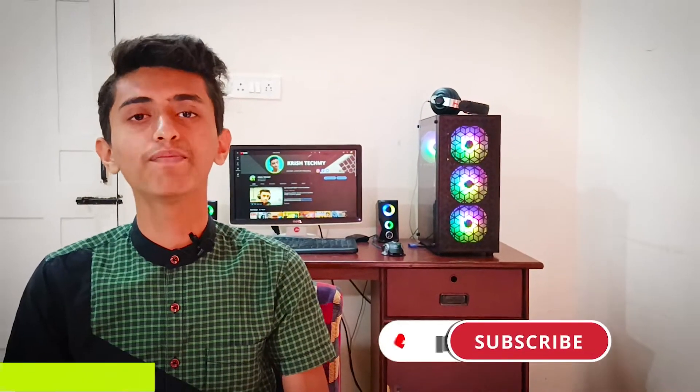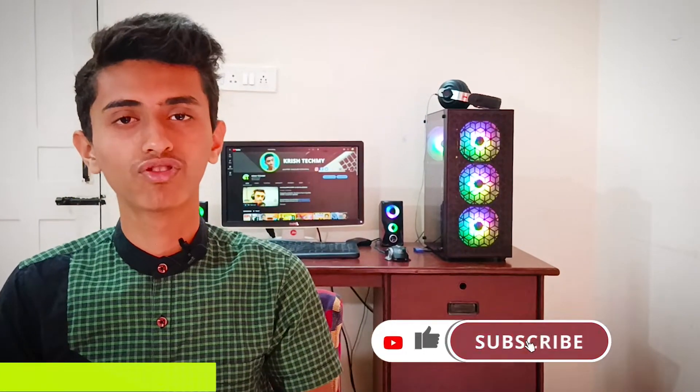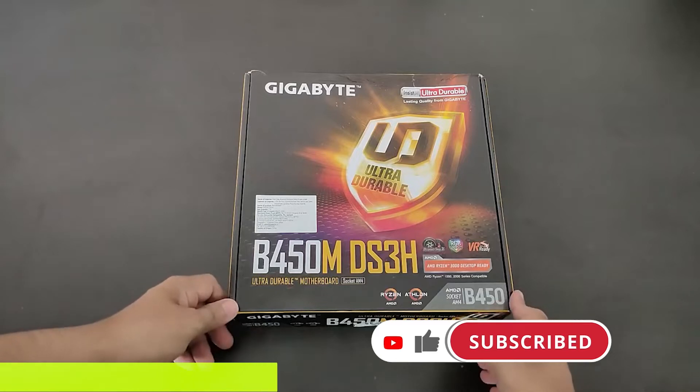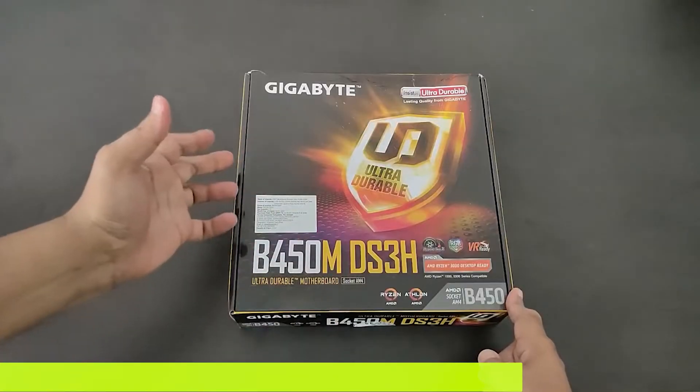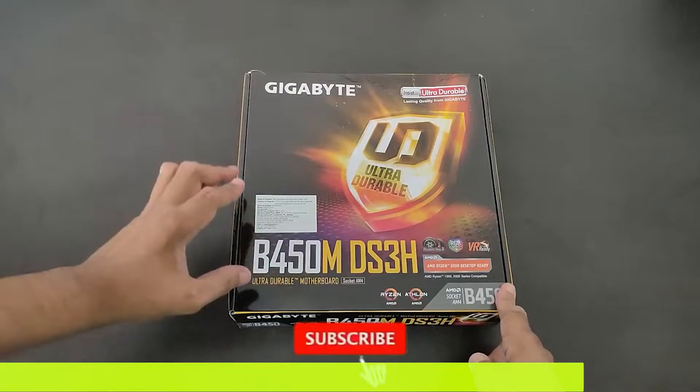Since we have a tight budget of 30,000 rupees, I'm using the Gigabyte B450M DS3H motherboard. This motherboard has a built-in M.2 slot and 4 RAM slots, so you can add up to 4 RAM sticks. It supports DDR4 RAM and also features RGB fusion lights — so you get RGB under budget.